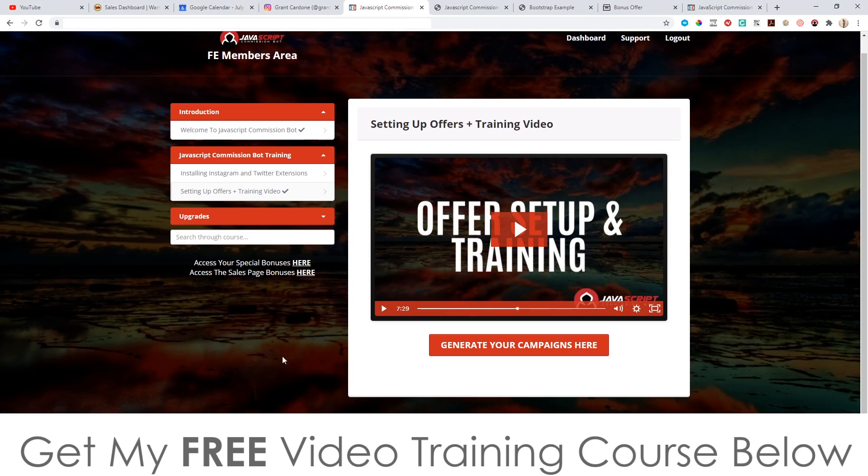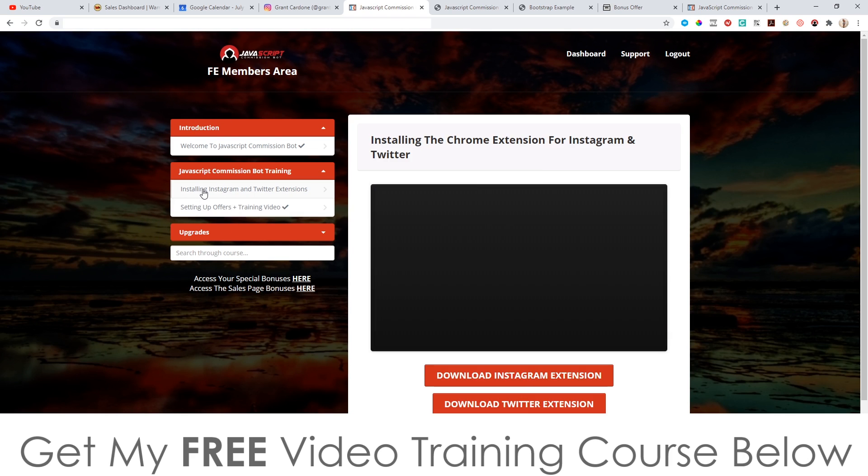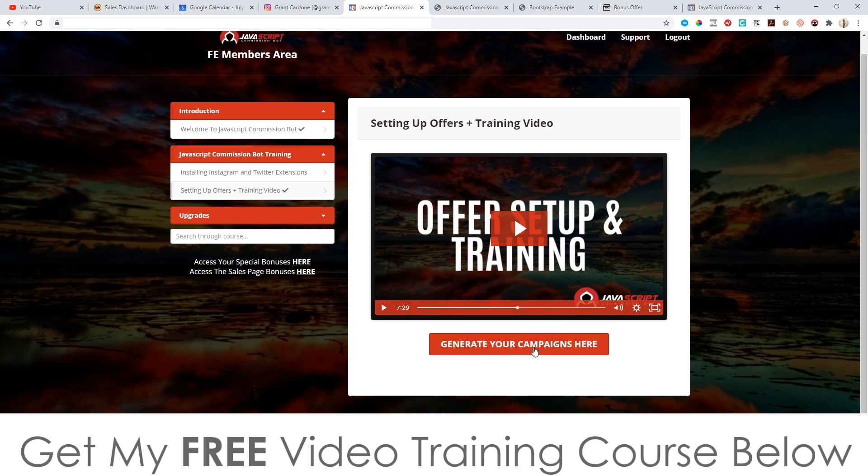So how does it work? This is the members area that you will be getting access to. There are only three videos in here — it's very short because I want to get you set up as soon as possible. It consists of the traffic component — two little snippets of JavaScript that you upload to your browser — and then you've got the automated campaigns as well.